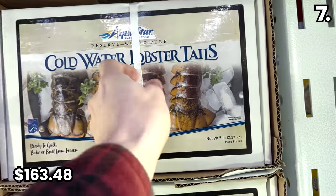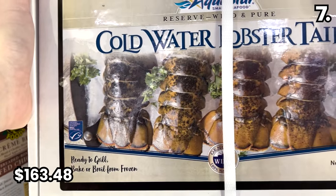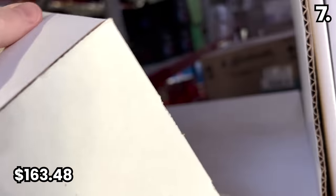From luxury skincare to one luxury food product — in the number seven spot, five pounds of cold water lobster tail for $163.48. You get five pounds, so an extremely competitive price, but something I chose to skip on this shopping spree.